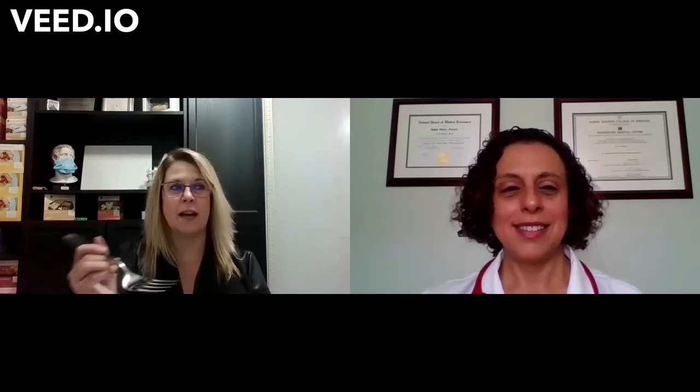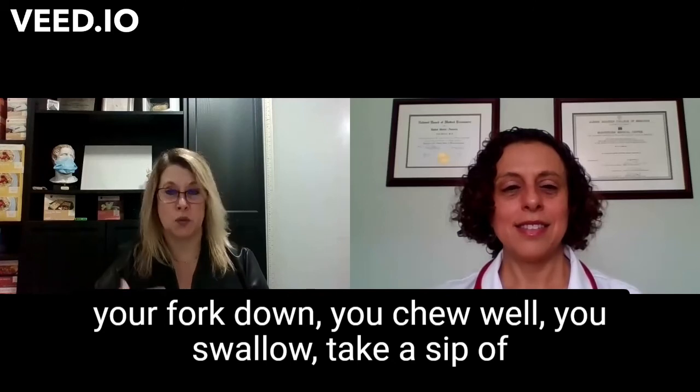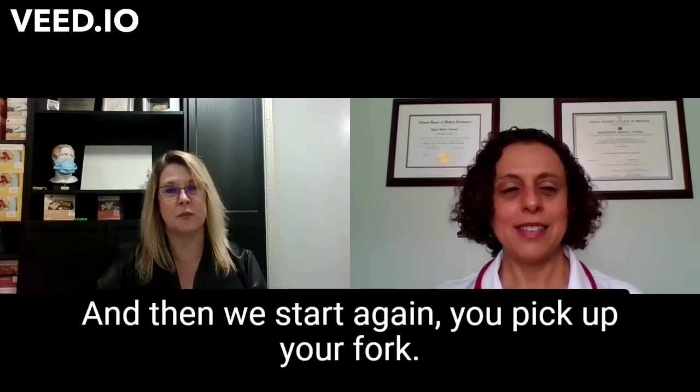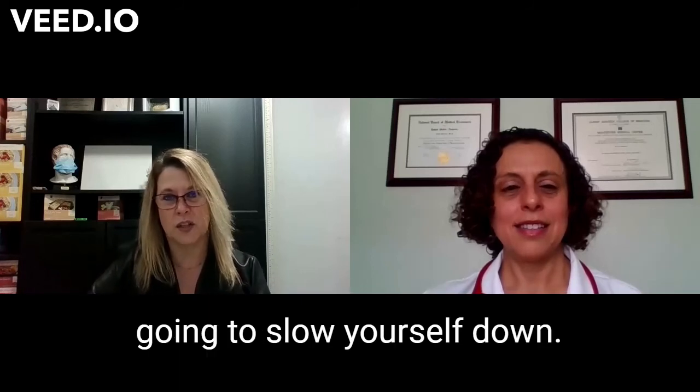Another way to slow down: take your bite, put your fork down, chew well, swallow, take a sip of water, and then start again — pick up your fork. Just by adding those extra steps in, you're naturally going to slow yourself down.